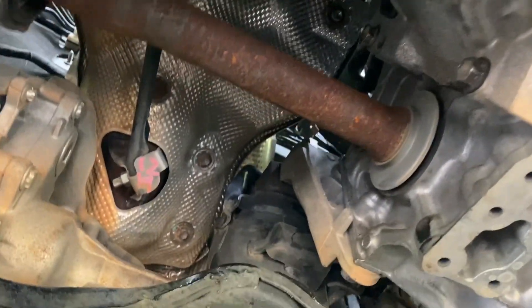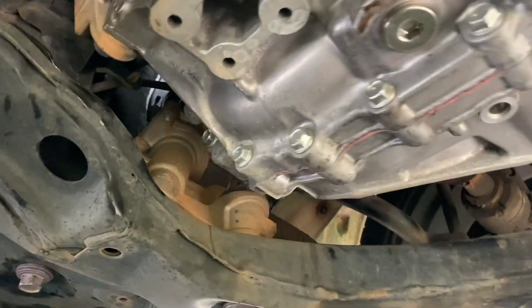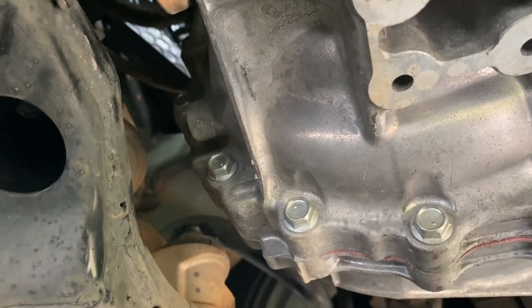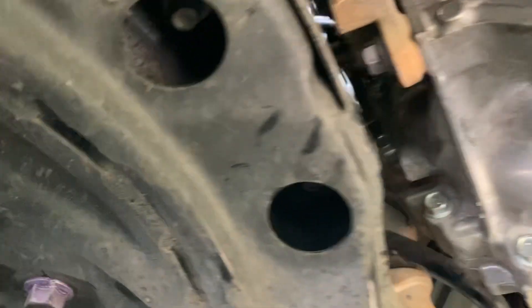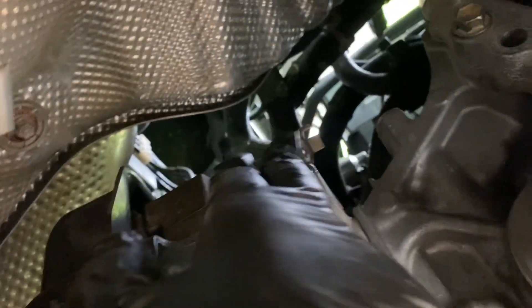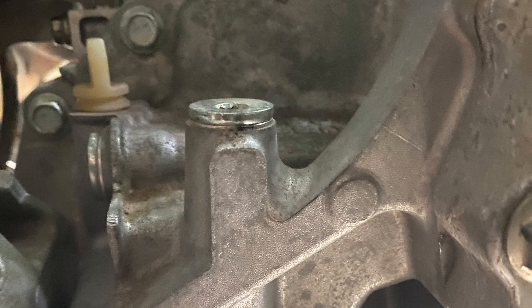So ladies and gentlemen, I'm under the car. I just had a brand new transmission put in and I was having some code errors. My steering wheel was locking up, and it was all because of this little wire right here — see that little wire? It had to be right there.